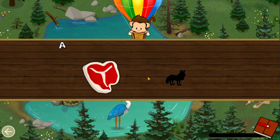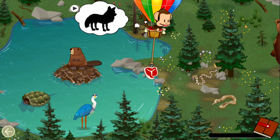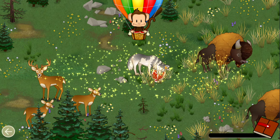Carnivores eat meat! A wolf is a carnivore! Let's feed the wolf! Carnivore! Well done!